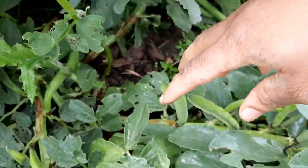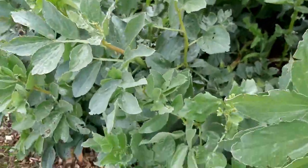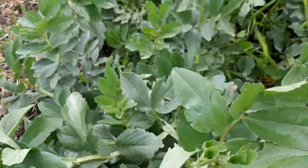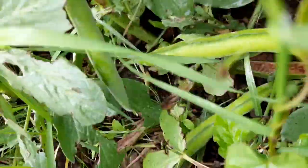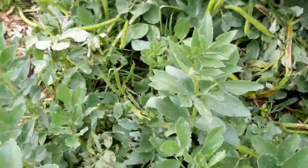My beautiful broad beans are all coming up beautifully. Look at the broad beans — they are ready to harvest, nice and juicy. I'll show you some of them over there.